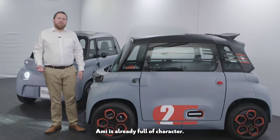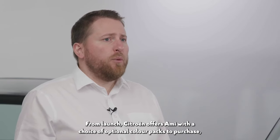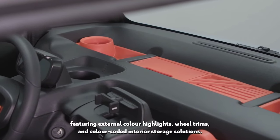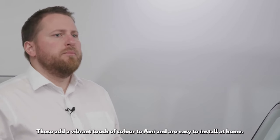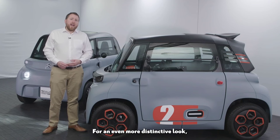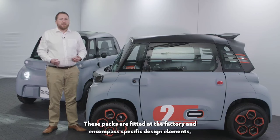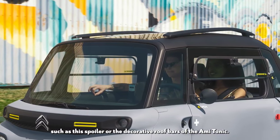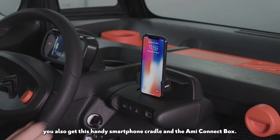Ami is already full of character, but we make it easy for customers to make Ami truly their own. From launch, Citroën offers Ami with a choice of optional colour packs, featuring external colour highlights, wheel trims, and colour-coded interior storage solutions. These are easy to install at home. For an even more distinctive look, Ami can be specified as either the lively Ami Pop or the bold Ami Tonic — fitted at the factory, encompassing specific design elements such as this spoiler or the decorative roof bars of the Ami Tonic. When you specify a colour pack, Ami Pop, or Tonic, you also get this handy smartphone cradle and the Data Ami Connect box.